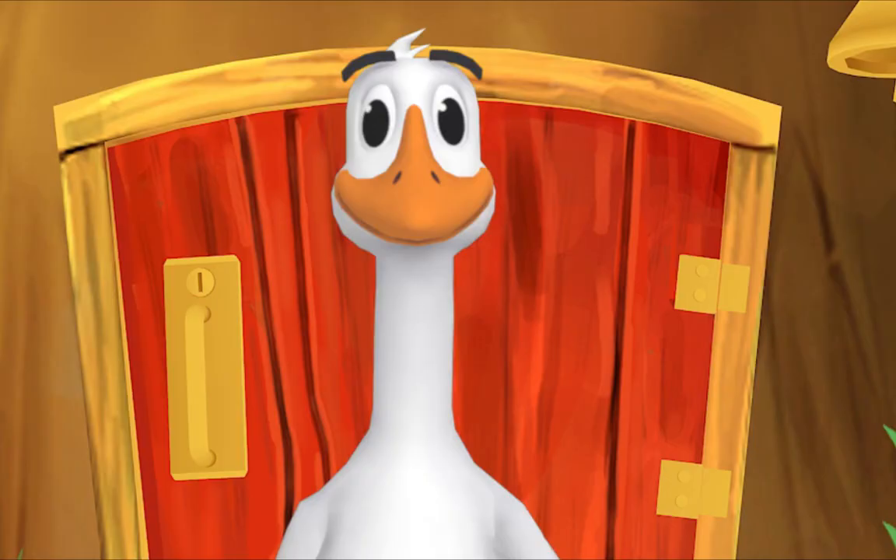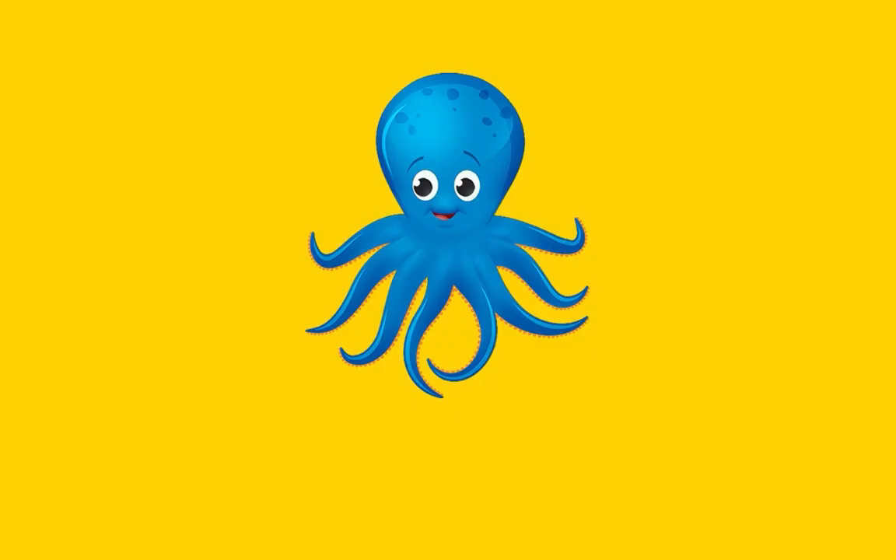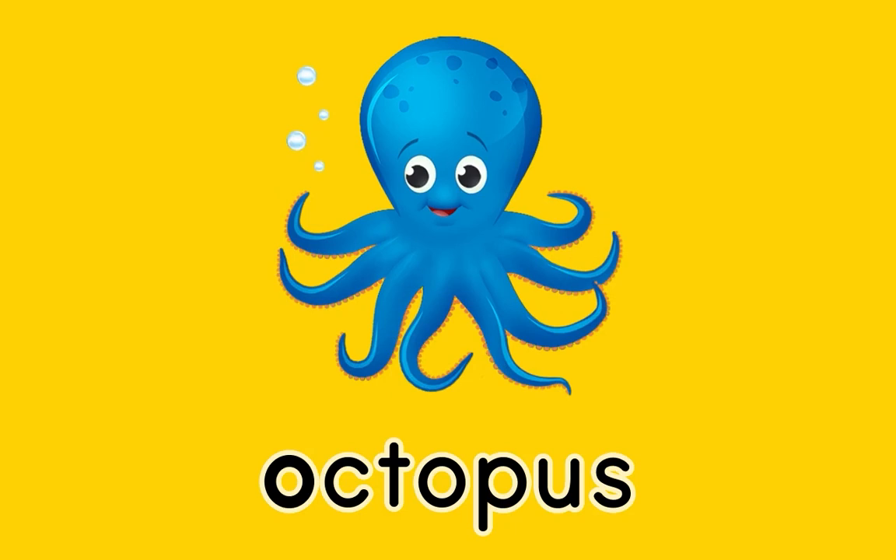Here's something we already did — let's do it again! Octopus! Octopus! Orange! Orange begins with O! Orange!